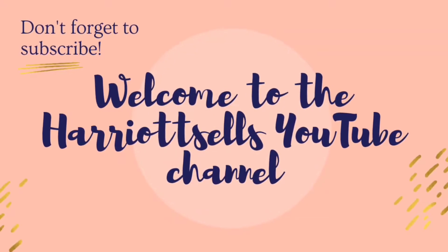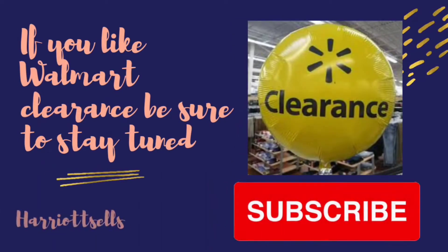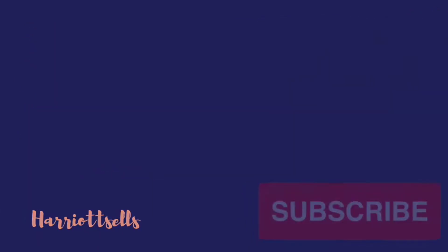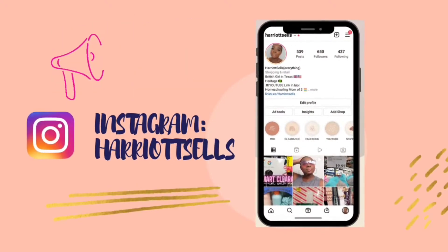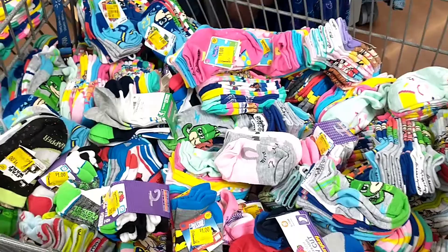Hello and welcome back to the Harriet Sells YouTube channel! If this is your first time here, don't forget to click that subscribe button if you want to see some great Walmart clearance. Thank you for clicking on today's video — let's get into some Walmart clearance. And if you are already subscribed, thank you for your continued support.